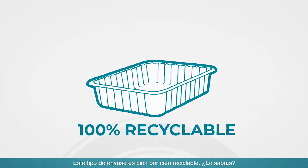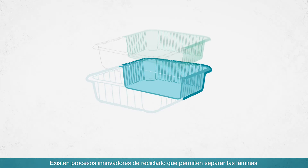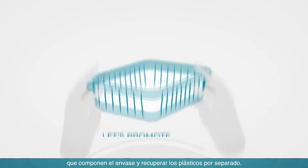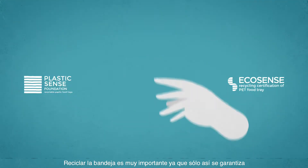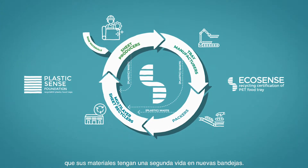Did you know that this type of packaging is 100% recyclable? An innovative recycling process enables delaminating the sheets that make up the container and recovering the plastics separately. Let's promote eco-design. Recycling is very important, because only then it is possible to guarantee that the plastic materials that make up the PET food tray have a second life in new trays.